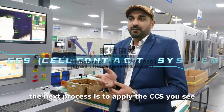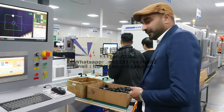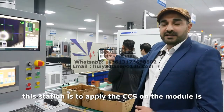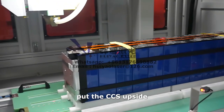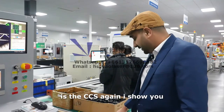After the laser cleaning is done, the next process is to apply the CCS. Here is the CCS. This station applies the CCS onto the module as preparation for the laser welding — the CCS is placed on top, and then it goes to the laser welding station.